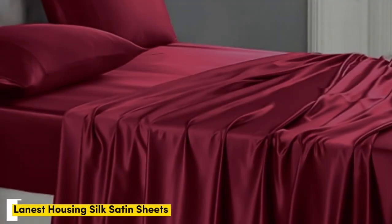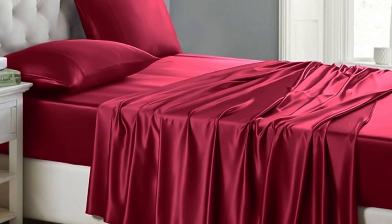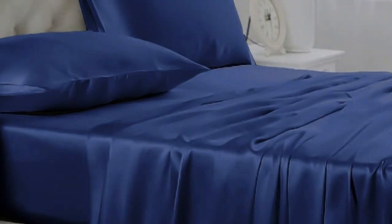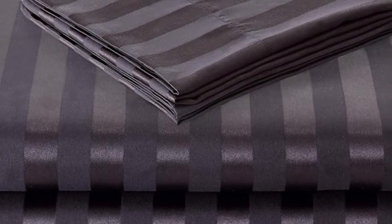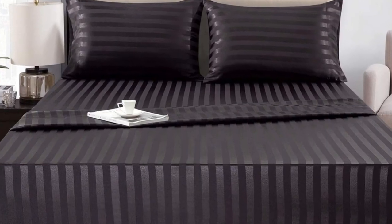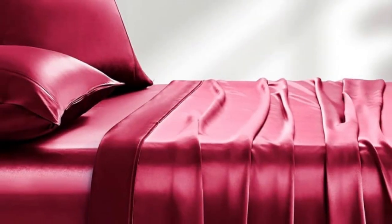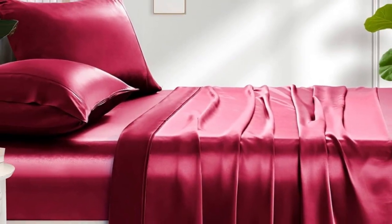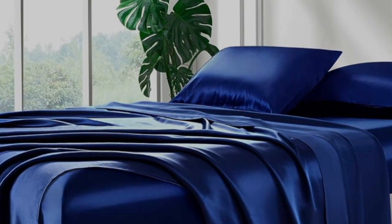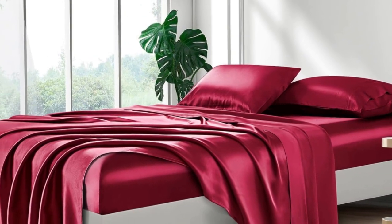Number 1. Of the sets we tested, Lanist Housing Silk Satin Sheets were our favorite. Out of the packaging, they seemed very well made with durable stitching, wide, smooth seams, and no visible imperfections. We loved the slick, silky feel and ultra-soft texture. When making the bed, the fitted sheet went on easily and tucked nicely over all four corners. It didn't come loose at night when tossing and turning. The sheets felt cool against the skin and were comfortable for sleeping, though they did create some static when moving around.